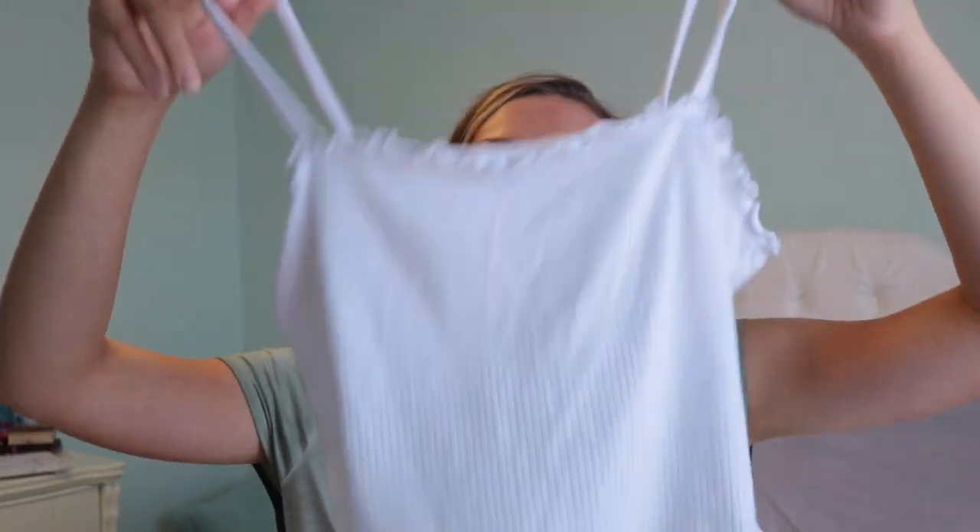Honestly, if you don't shop at TJ Maxx, what are you doing? They have the best stuff and it's cheap most of the time. This is a tiny white tank top with a scalloped hem on the top and bottom, and spaghetti straps. She's a little sheer but I think she was like $5, so you have to wear a bralette — you cannot go braless in this.